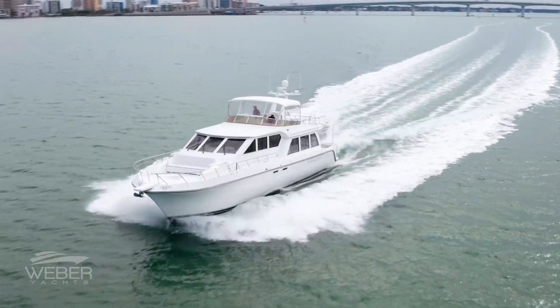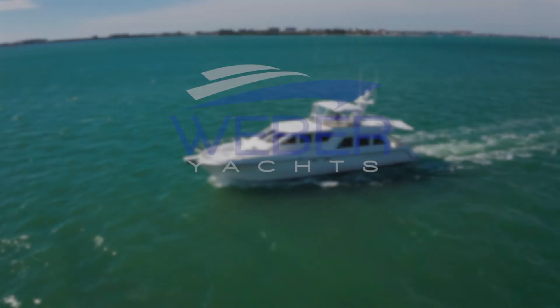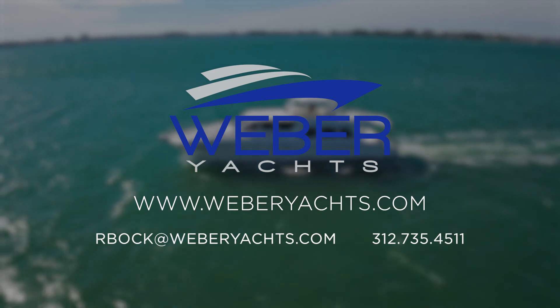I'd like to thank you for joining us today on board the Bay. For further detailed information, please contact me directly or visit weberyachts.com.